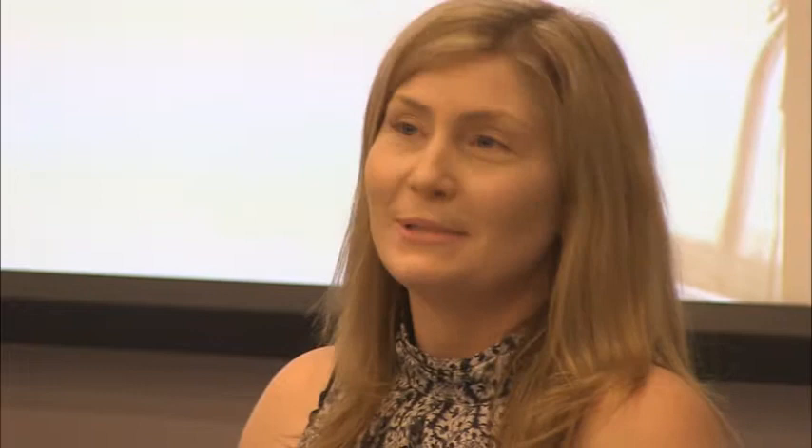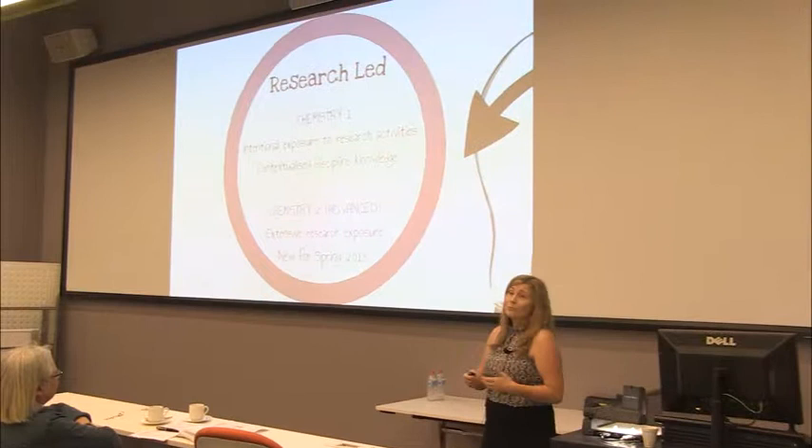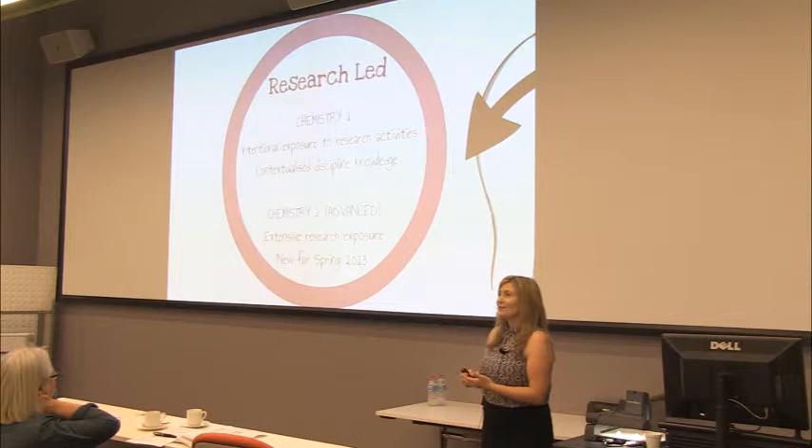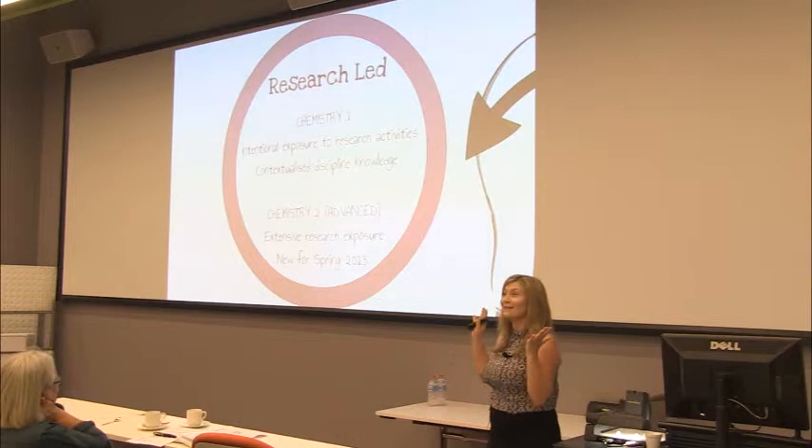The goal was to show students that chemistry wasn't scary — it was exciting and hopefully where they wanted to be. It's a new subject with no formal feedback yet, but anecdotally students have come out of lectures saying 'that was amazing' — some even deciding to change their major to chemistry. That wasn't the intention, but it's an outcome they'll gladly take.